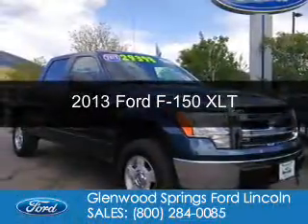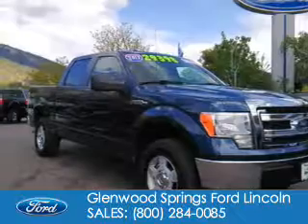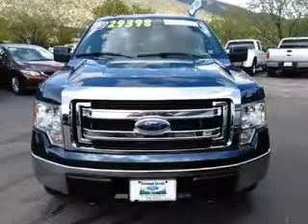This is a certified pre-owned 2013 Ford F-150. It's powered by 4-wheel drive, a 5-liter, 8-cylinder engine, and a 6-speed automatic transmission.